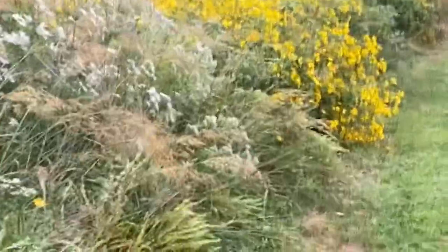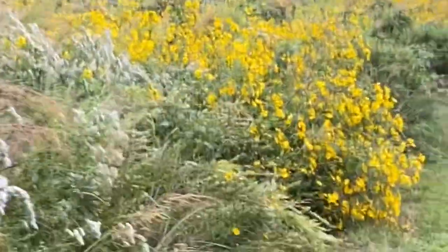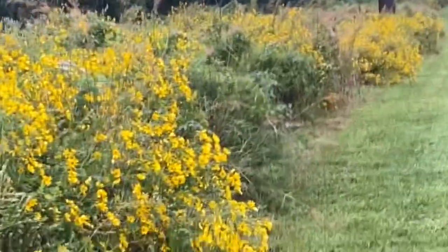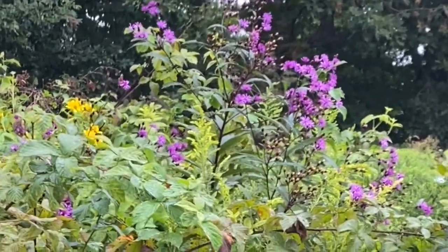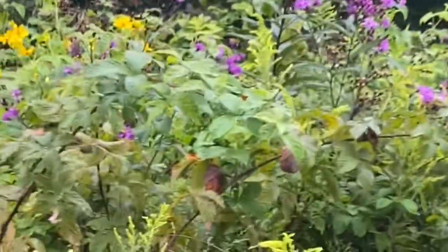I'm looking for fireweed on my meadow walk, but I haven't seen any. This is ironweed — I'm pretty sure — not fireweed.